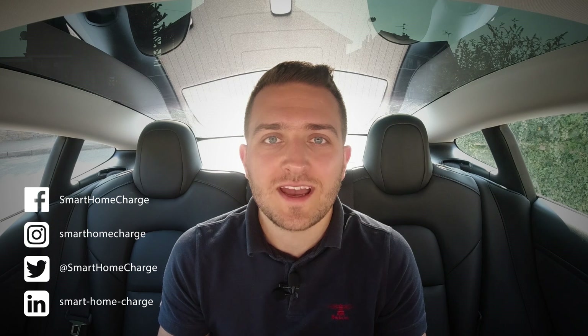Hello and welcome to Smart Home Charge, where today we are talking about fast home chargers. We get a lot of customers who understandably want the fastest possible charge they can get at home. That normally means a 22 kilowatt three-phase charger. In this video I'm going to be explaining why many people actually can't have a 22 kilowatt charger, or certainly won't benefit from it. Make sure you hit that subscribe button down below and let's get into the detail.